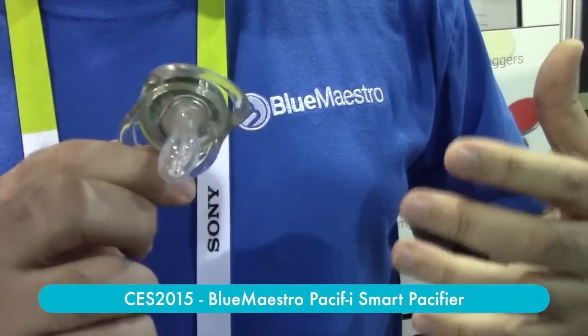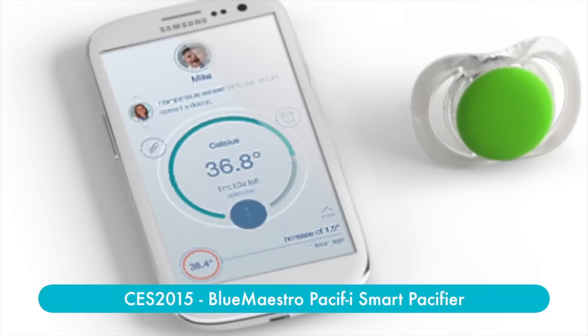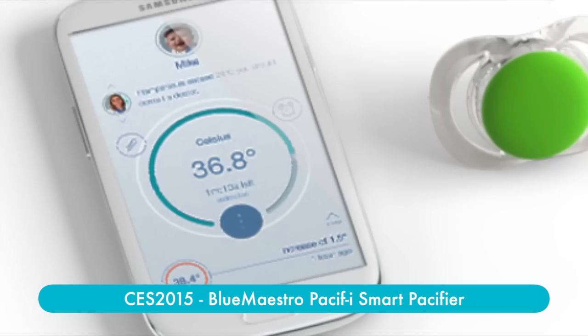At the parent's request, you can activate the pacifier to take a temperature reading. That reading gets sent to the cell phone. The phone then timestamps it and it's recorded, so you have a record log of all of that information.